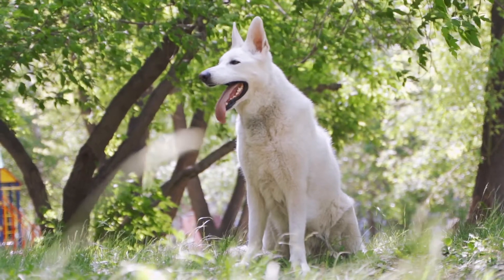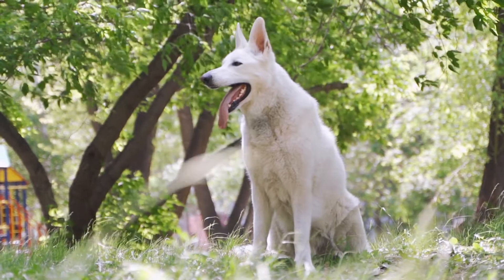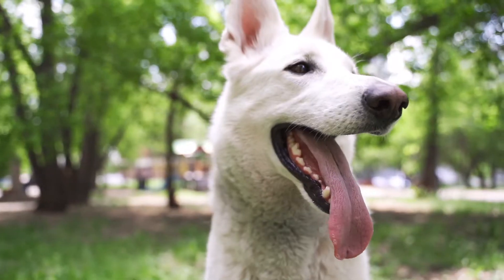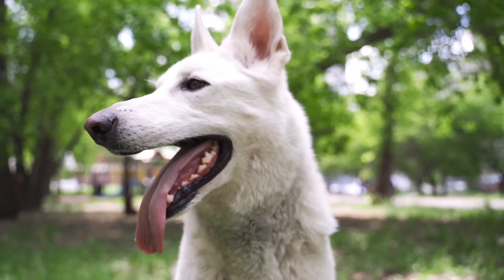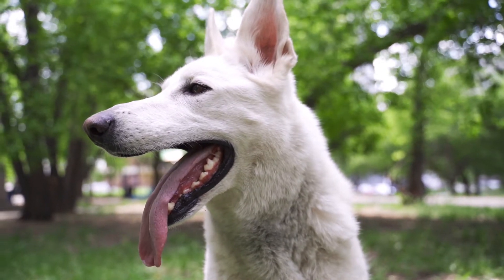Apartment living with a German Shepherd isn't as hard as many people believe. In fact, they really are one of the best apartment dogs if you make sure their basic needs are met. Size rarely makes a difference in how well a breed can thrive in an apartment. It's more about how well the owner manages their breed's physical needs that determines their success. This is especially true of the German Shepherd.